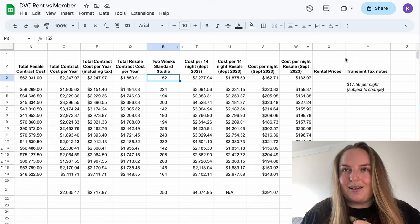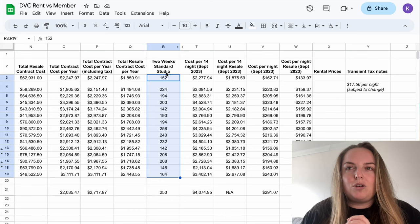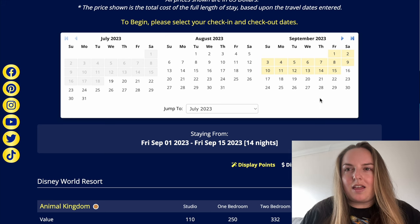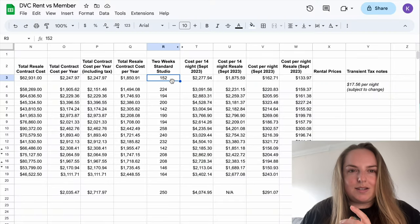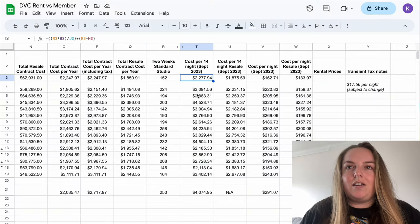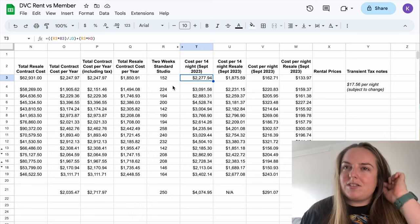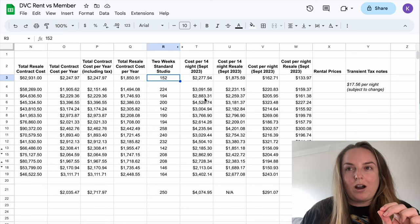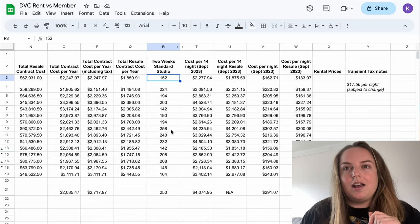We will come back to that calculator in a second. What I've done is looked at the points requirements for two weeks in a standard studio in September. I've replicated that here — 152 points in a standard studio at Animal Kingdom Lodge, and that's what we see here in the spreadsheet. I've calculated what it would cost you in terms of your DVC contract each year for that trip.